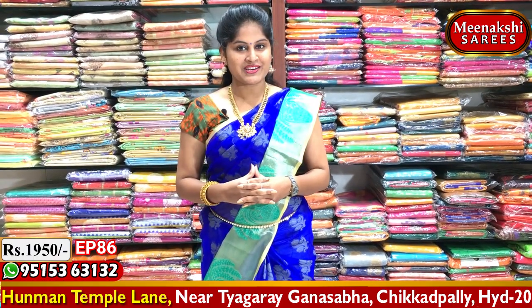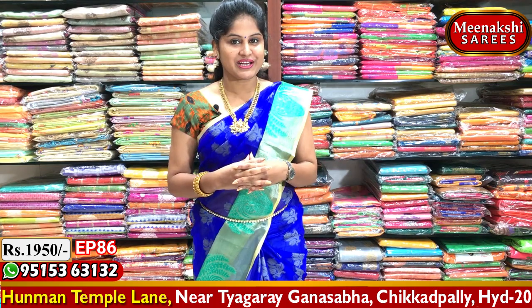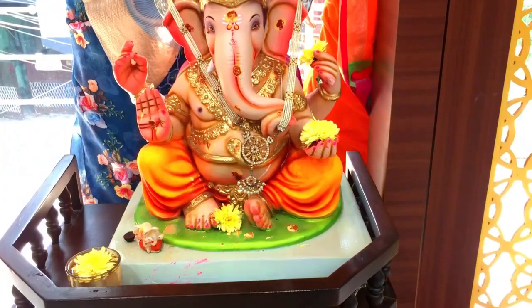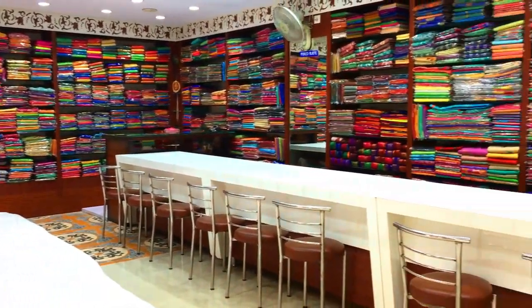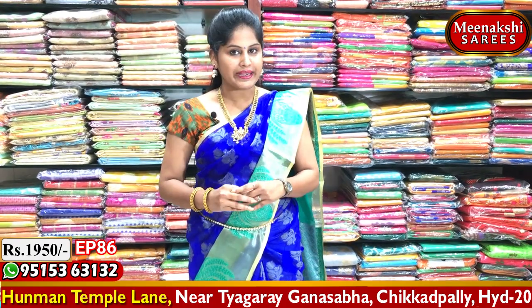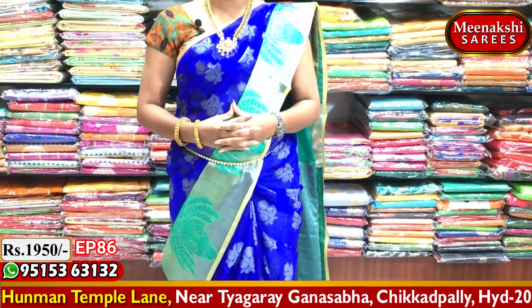Hi viewers, welcome to Meenakshi Sari's. I am going to choose the latest collection of Meenakshi Sari's. In this episode, we can choose the latest collections in Meenakshi Sari's, including the traditional collection. I am going to choose sarees in color from Meenakshi Sari's.